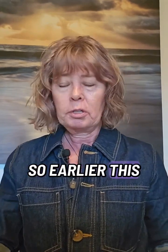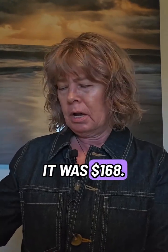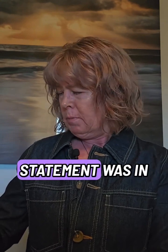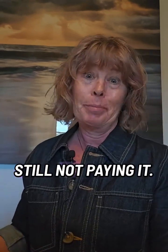I'm going to show you what happened. Earlier this year, a family member had some labs done in January. Got the initial statement — it was $168, ridiculous for what was done. That first statement was in March. Put it on my desk. Next month, second notice, same amount — still not paying it.